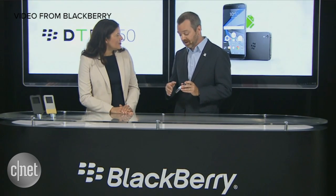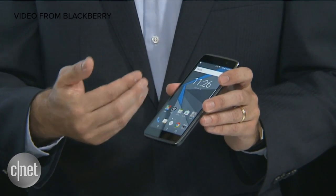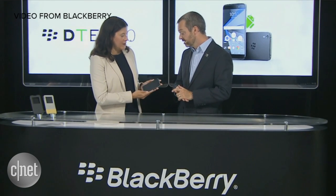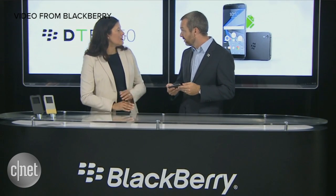It's a 5.2-inch full HD screen, and it's really beautiful with great color reproduction. This comes in at under 7.5 millimeters thick, so it's the thinnest BlackBerry that we've ever produced.